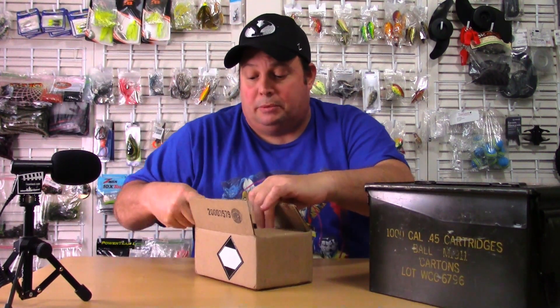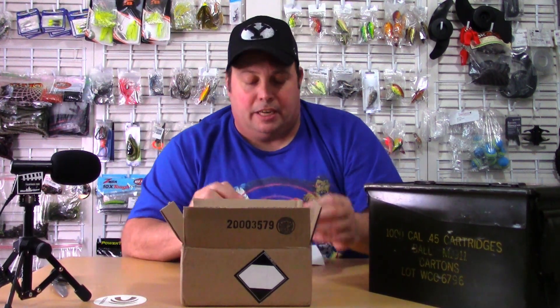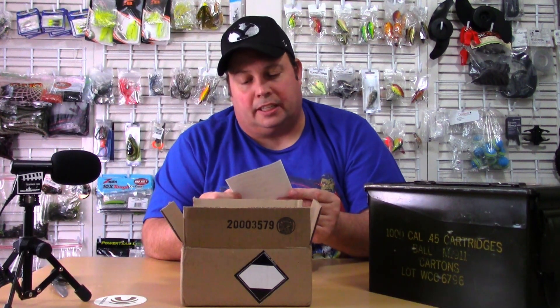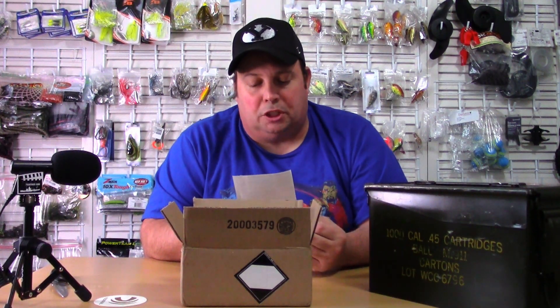Let's take a look — should be a hundred rounds of nine millimeter in this box. It took exactly two weeks to get to me. Inside the box it comes right from the factory, right from Federal. This is actually the second time I've ordered it. Pretty cool this time they sent me a sticker — I mean it's worth a few cents, but it shows a little bit of extra effort. Thanks Federal for sticking that in there.